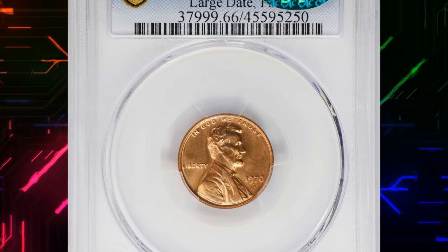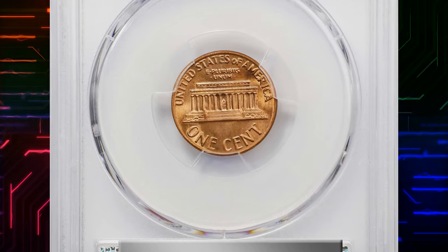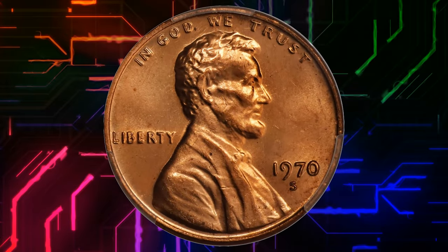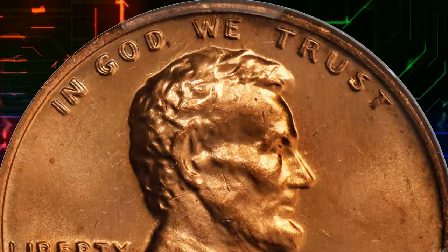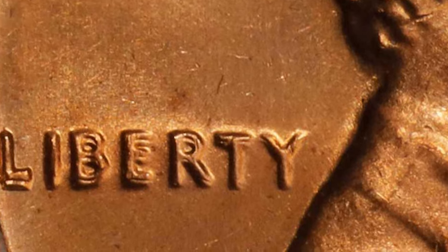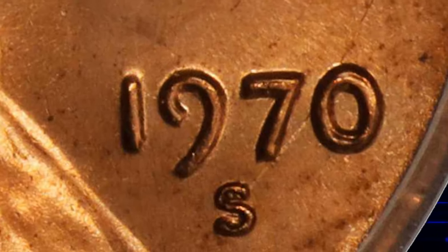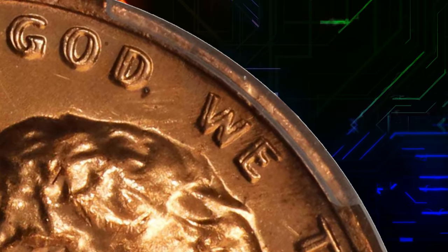Number 1. 1970 S Lincoln Cent with Doubled Die Obverse, graded in mint state 66 red by PCGS and confirmed by CAC. Satiny, nearly brilliant luster blankets both sides of this exquisite upper-end gem. The complexion is bathed in original light orange mint color that glows radiantly under illumination. Well struck and without notable blemishes, leaving the doubling clearly defined on the obverse legends. The 1970 S large-date FS-101 DDO is a significant rarity in the Lincoln Cent series, ranking as the third rarest doubled die obverse behind only the legendary 1958 and 1969 S varieties.